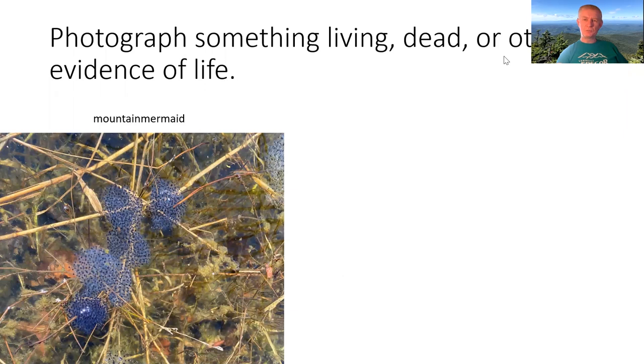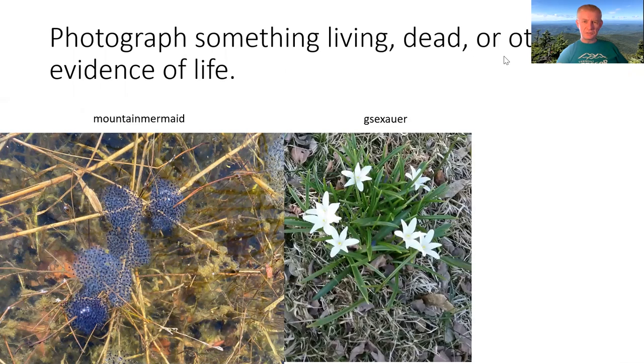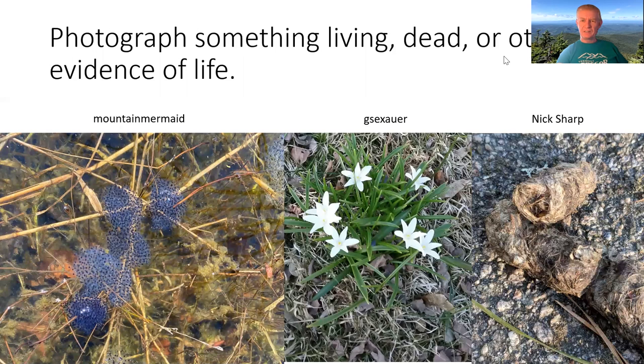Here are some examples pulled from the Backyard BioBlitz project. These are some wood frog eggs that a user named Mountain Mermaid uploaded — you can give yourself any cool username you like. Here are some flowers that were uploaded; I don't remember the name, but it's beautiful. And these are some coyote feces photographed by Nick Sharp. I'm emphasizing here that really any evidence of life is welcome on the site.